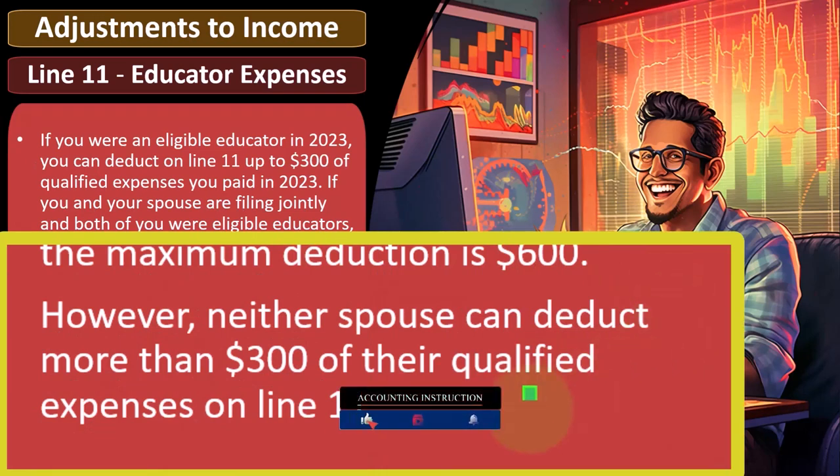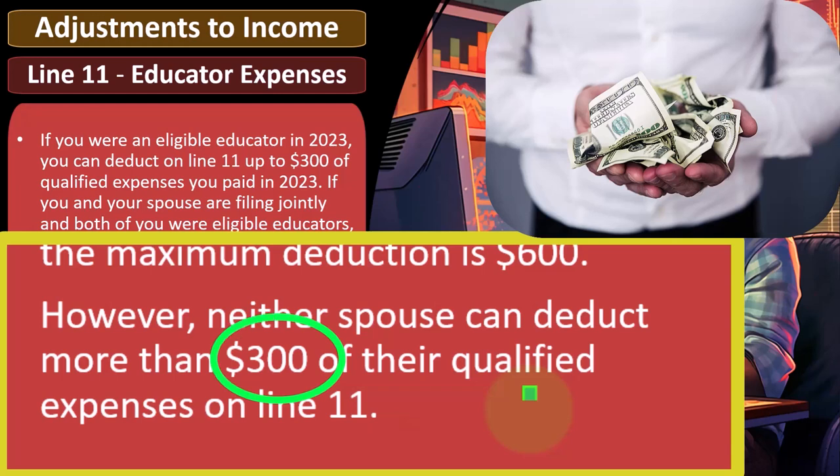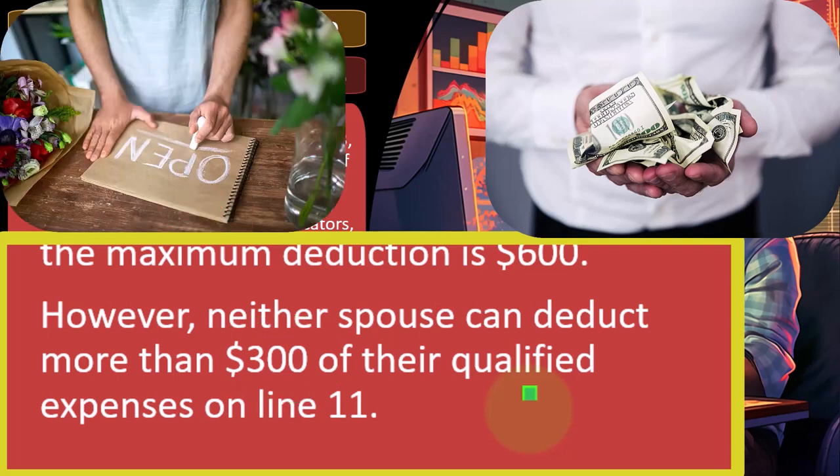Now we have the question of what is a qualified expense to take into consideration. Note that the dollar amounts are pretty low — $300 — so most people, no matter what job they do, if they're passionate about their job, they'll likely be spending more than $300 on stuff that would essentially be expensable — something you can write off if you had a sole proprietor Schedule C type of business.